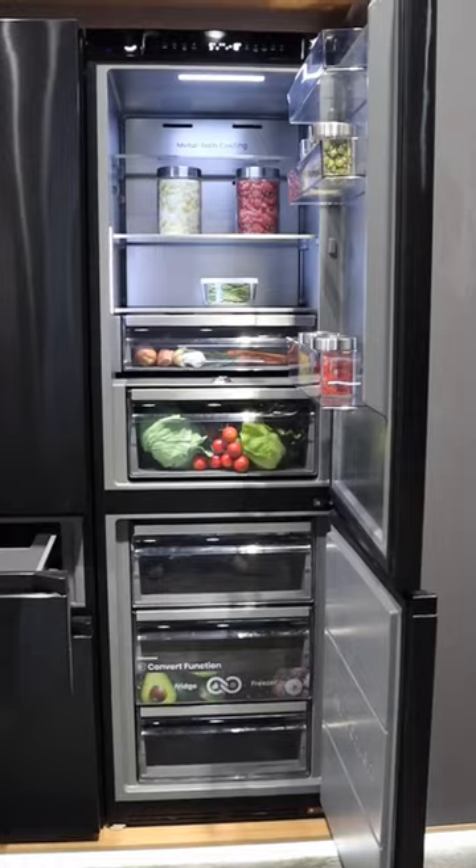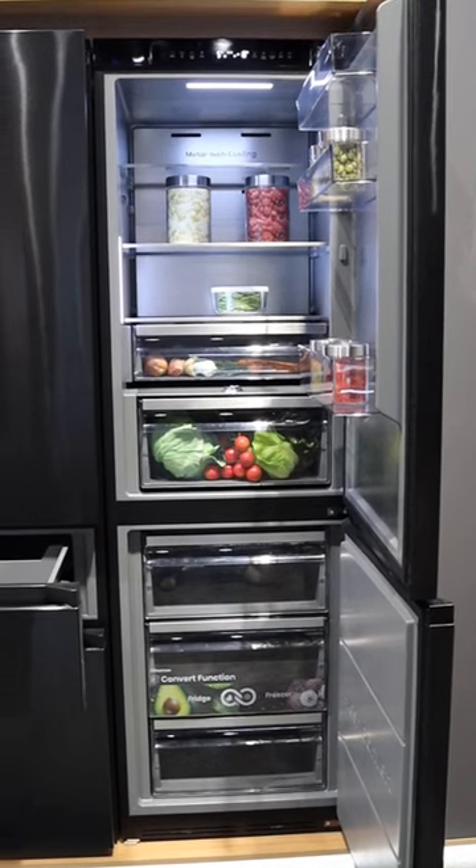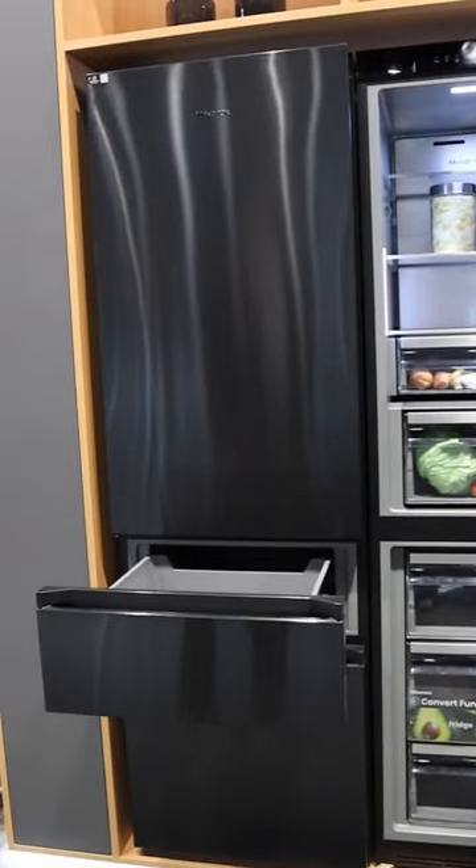What if I told you this fridge was a transformer? Hisense's MyFresh Choice Fridge Freezers give you the option to switch some of the sections between being a fridge or a freezer.